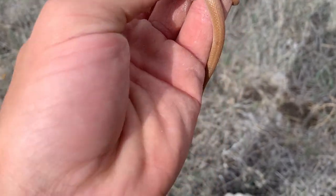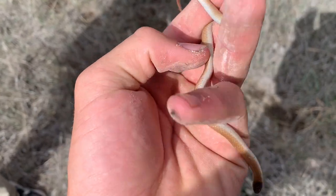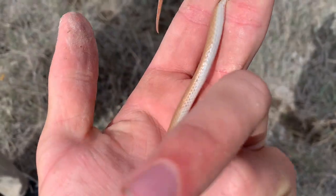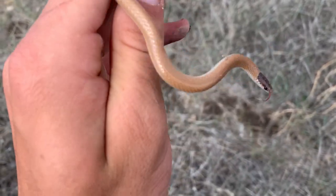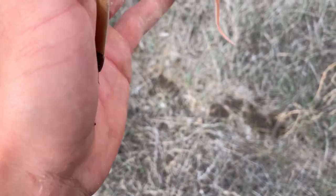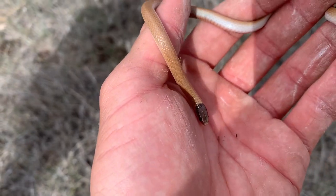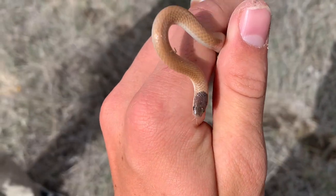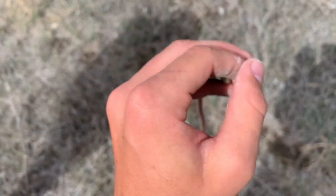First snake - we have a plains black-headed snake right here. Sat well for a couple in-hand photos and it's a pretty large individual. Always the cool thing about them is their stomachs, that more salmon coloration. I was actually pretty excited to see this guy - first one of the year. The other tantilla in Utah, the southwestern black-headed snakes, have evaded me all spring somehow, so it's good to finally see one of these guys.